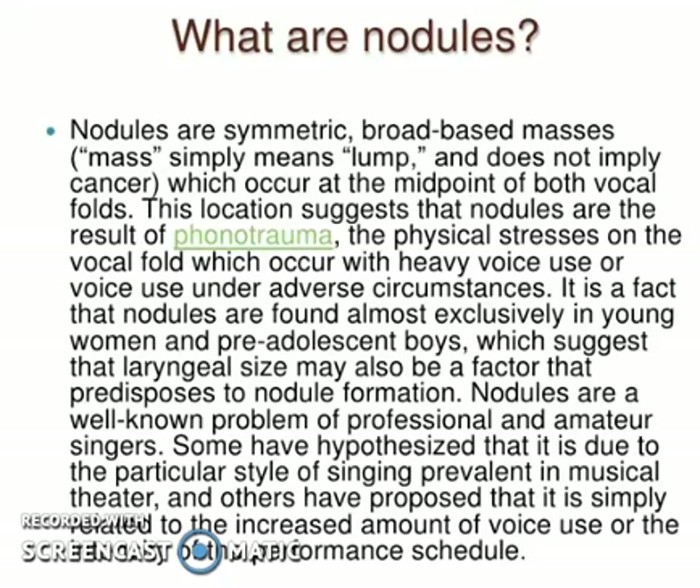Welcome to Logic Medico. Today's topic is vocal nodules. Vocal nodules are symmetrical broad-based masses. Though they are masses, they are not cancerous or pre-cancerous. These masses are usually present midway between the two vocal cords and are usually a bilateral condition, occurring on both sides. They are defined as symmetrical broad-based masses which occur at the midpoint of both the vocal folds.